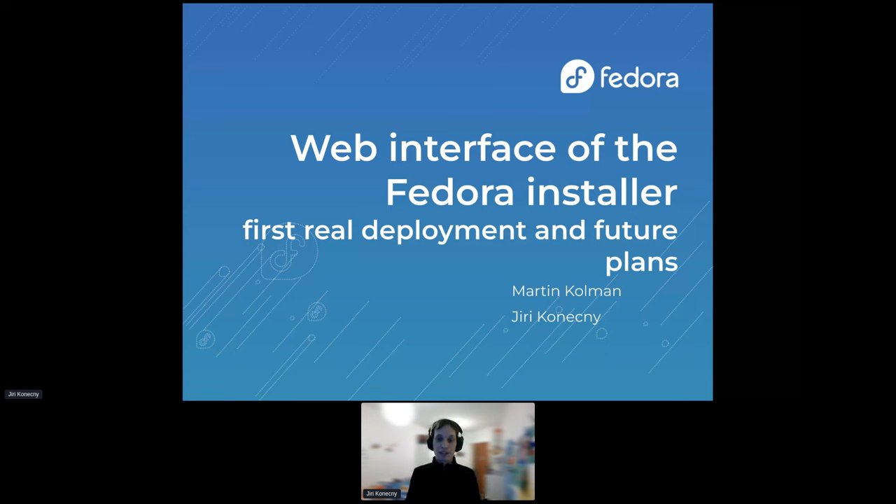About me: I'm working in the Anaconda team at Red Hat for seven years, maybe a bit more. In the past I was working as a developer, then as team lead. Right now I'm focusing mostly on product owner stuff, so I'm switching roles a bit. But it's seven years, so a lot of time trying new things — I'm still familiar with what is happening there.